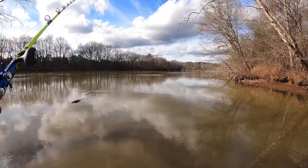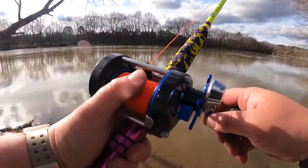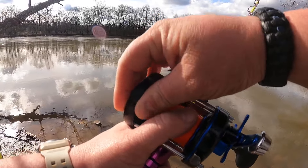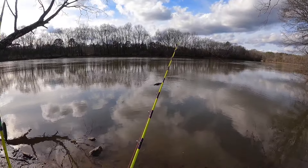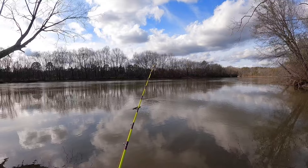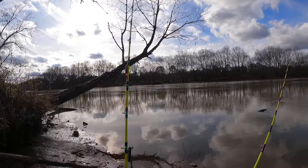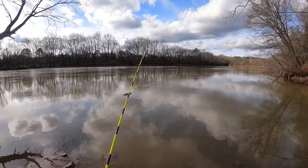Let's see if it's going to drift any. I'm going to set that drag pretty loose and put the bait clicker on — that way if something takes it and takes off, it won't feel as much resistance. Wow, that is a big old tree floating down the river.